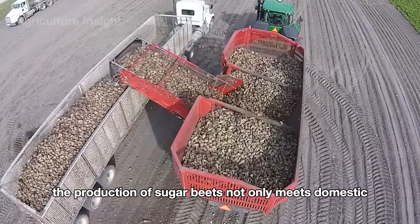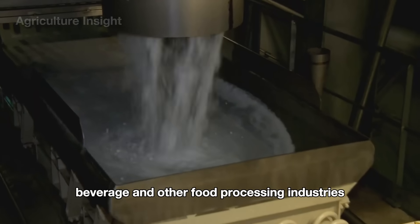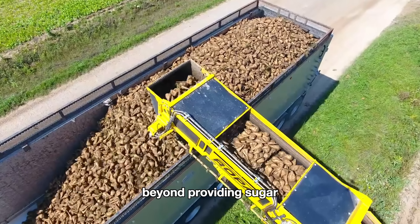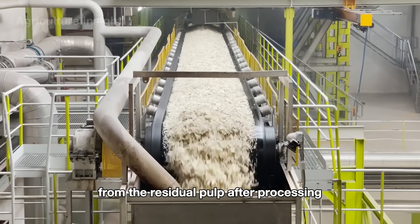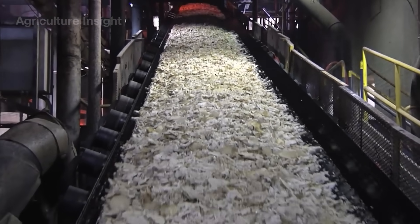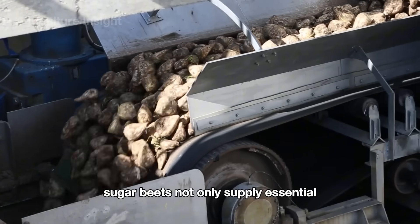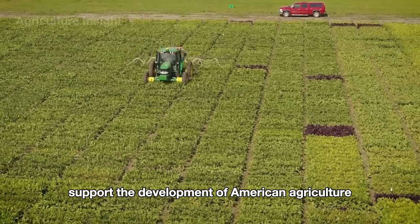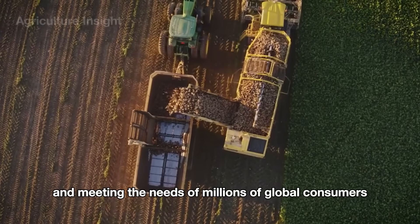The production of sugar beets not only meets domestic consumption needs, but also serves the food, beverage, and other food processing industries. Beyond providing sugar, sugar beets also produce livestock feed from the residual pulp after processing, contributing to the food and agricultural supply chain. With substantial output and an irreplaceable role, sugar beets not only supply essential raw materials for the food industry, but also support the development of American agriculture, boosting the economy and meeting the needs of millions of global consumers.